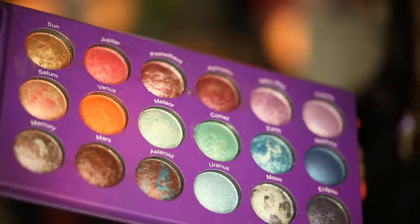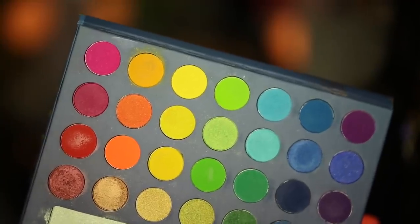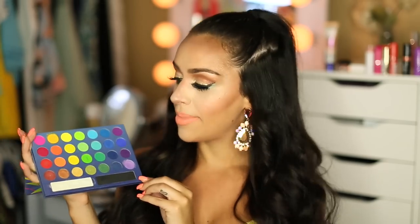The next two eyeshadow palettes are ones I actually used to create this makeup look. The first is the Galaxy Chic Palette by BH, which has a really pretty mineralized orange color that I use in my crease. I love how pigmented this palette is. The second BH palette is the Take Me To Brazil Palette, which has a few orange shades and a nice range of rainbow colors. I use this lime green color to line my lower lash line along with the mint color from the Galaxy Chic Palette.